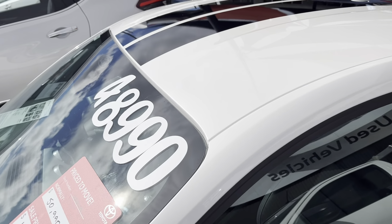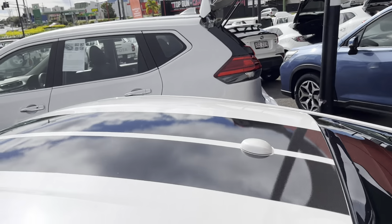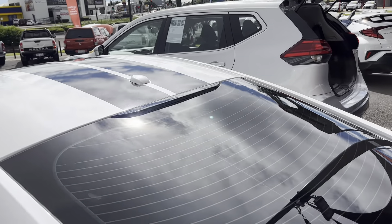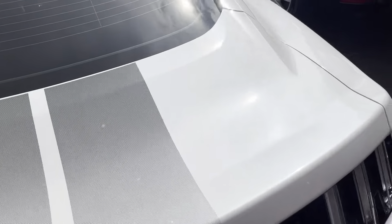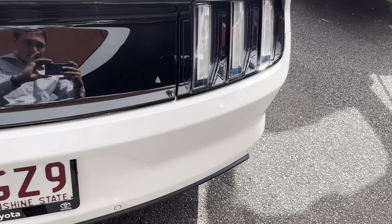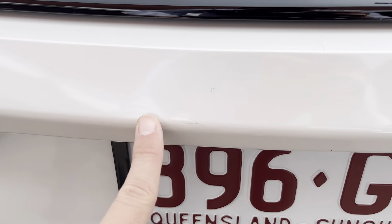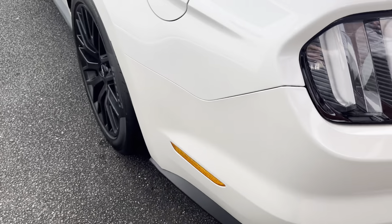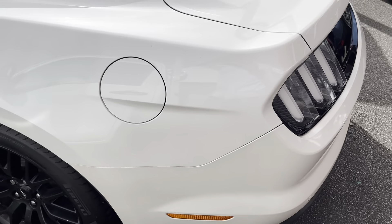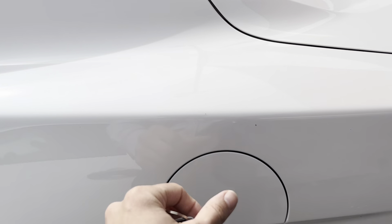Moving on, going straight up to the roof — there's a very tiny little chip in the windscreen there. Obviously when they're a roadworthy issue we get them drilled and filled, so they get their glass filled in so they can't crack any further — all roadworthy and up to date. As you can see, $48,990 has been reduced down from $50,990 drive away. You can see those stripes go the whole way across the roof as well, and the boot — no marks or anything in the roof or the back window there, it's all nice and tidy.